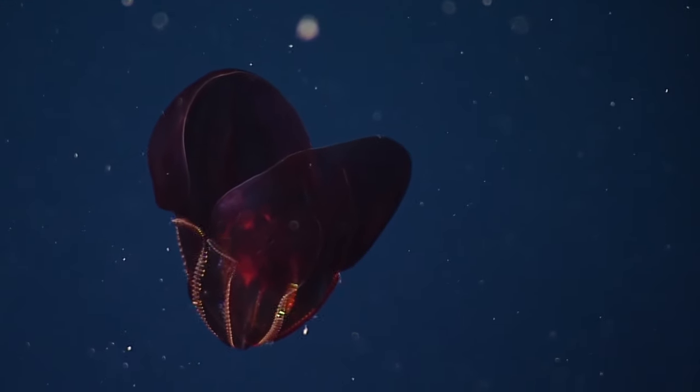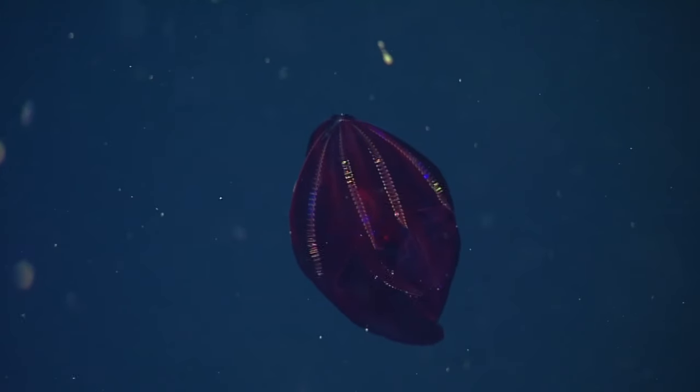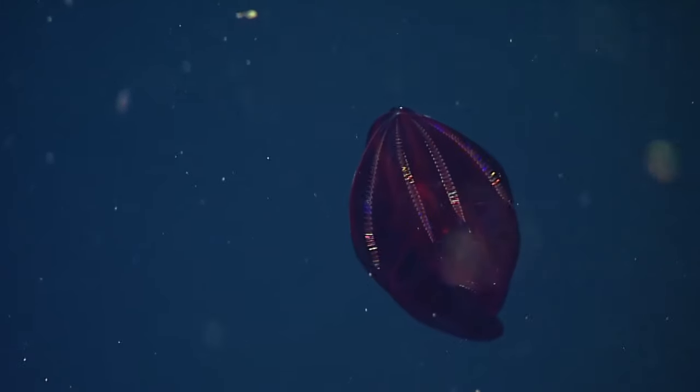As the color red is almost invisible in the blackness of the deep, only the incredible sparkling iridescent colors of the cilia rows can be seen.